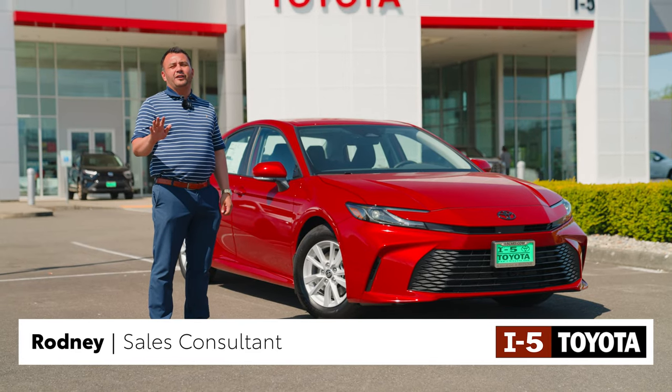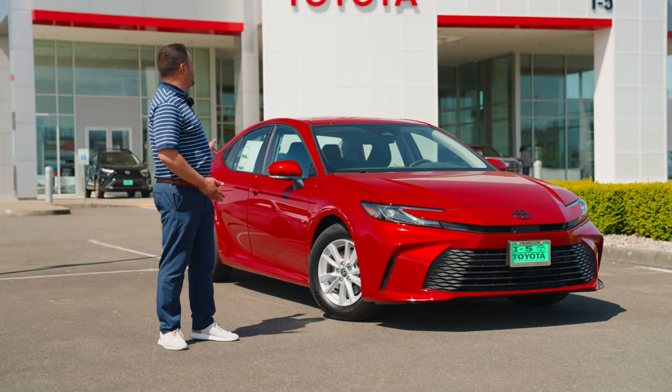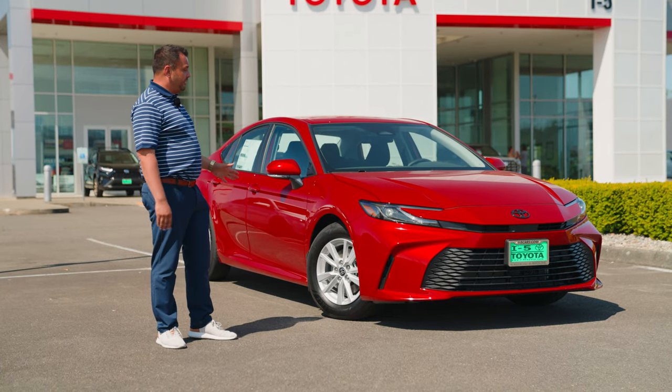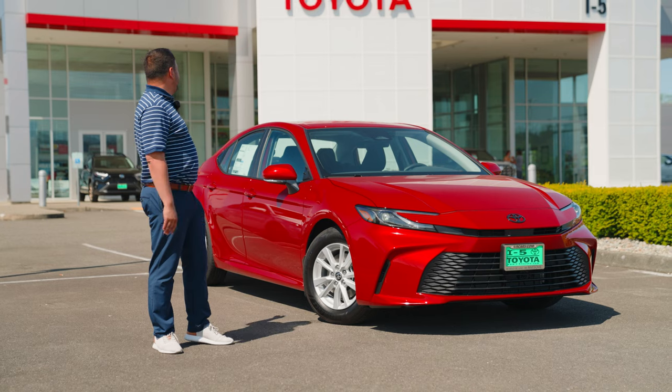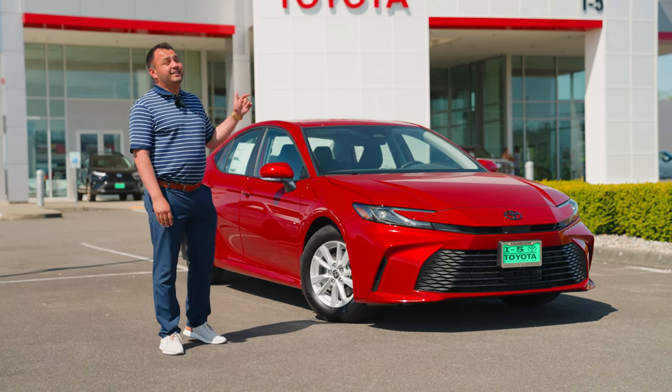Hey guys, Rodney here with i5 Toyota. I wanted to introduce the fifth generation Toyota Camry. This is a 2024 Toyota Camry LE. It's going to get you 52 miles to the gallon on the highway and 53 miles to the gallon in town.